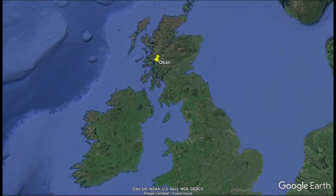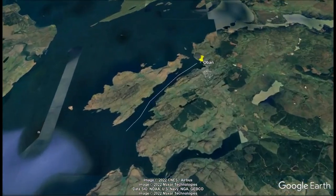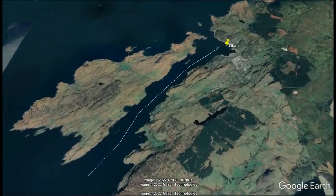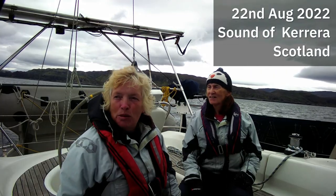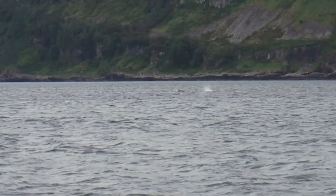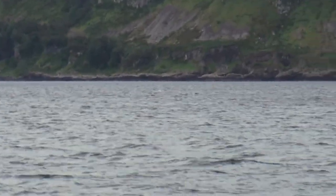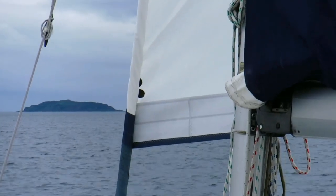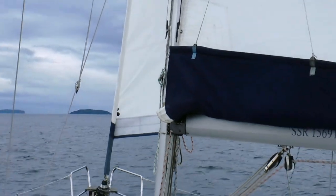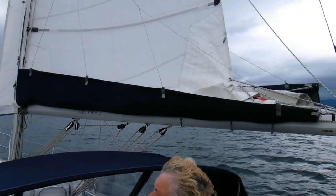We're under sail at the bottom of Carrara and we've just seen a pod of common dolphins. I'm hoping I've managed to capture them on camera, though I'm not very good at that. It's a very gusty day. We've got two reefs in the main and two reefs in the genoa but we're still clipping along at five knots.